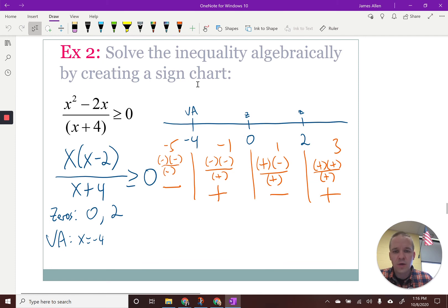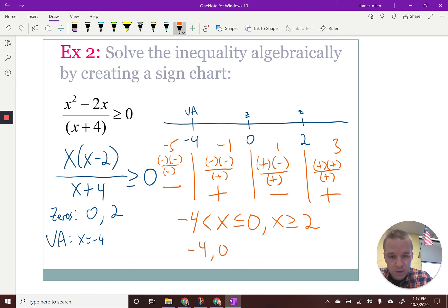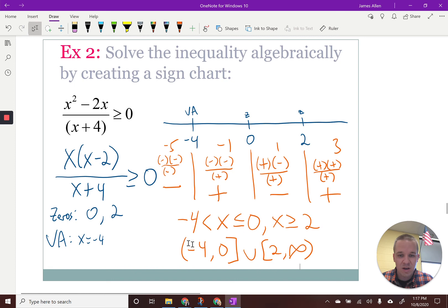When is it greater than or equal to zero? We're looking at the positive areas, but we have to be careful. The vertical asymptote at negative four can never be included. So we would have negative four less than X, and it would include zero because it is a zero — it is equal to zero at that point. And then we'd also have from two on forever: X greater than or equal to two, including two because it's on the X axis. In interval notation: from negative four to zero with a bracket at zero, and then from two to positive infinity.